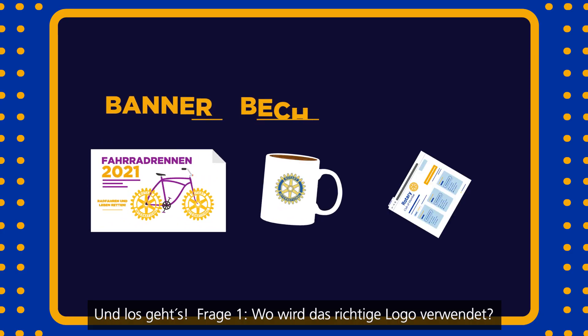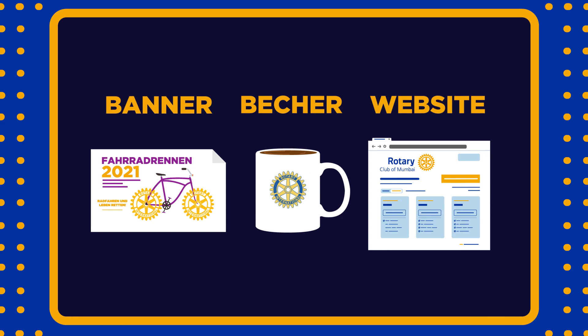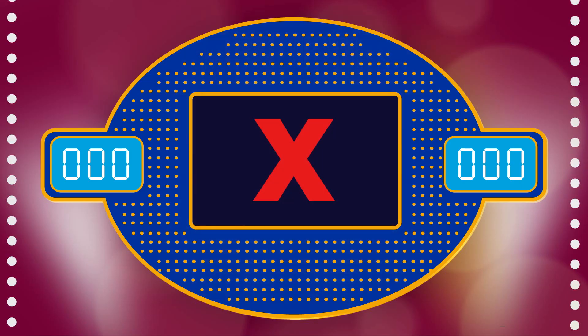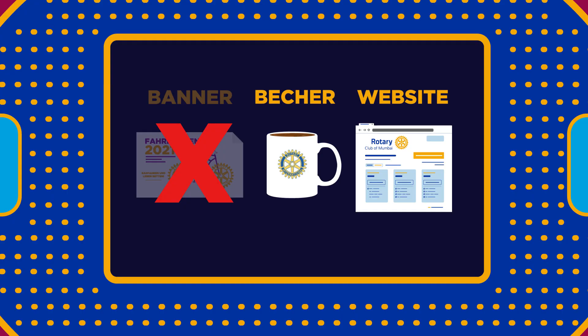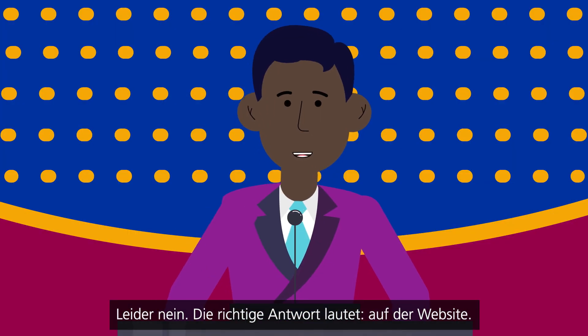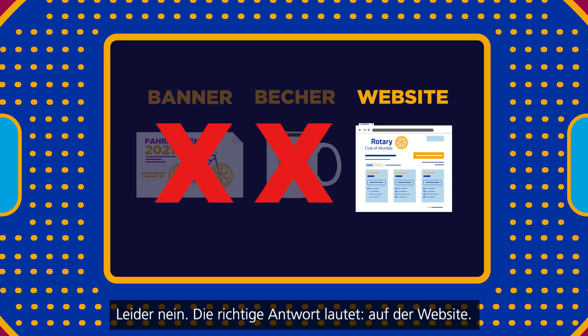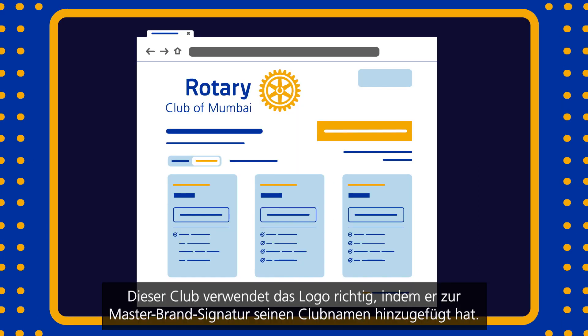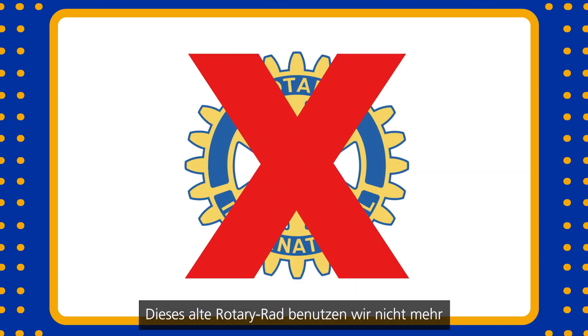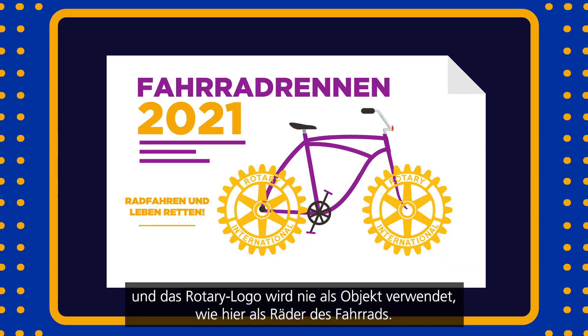Question 1: Which item uses the correct logo? The banner. Oh, try again. The mug. Oh, I'm sorry. The correct answer is the website. This club used the logo properly by including their club name with the master brand signature. We don't use that old rotary wheel anymore, and the rotary logo is never used as an object, like a bike wheel.